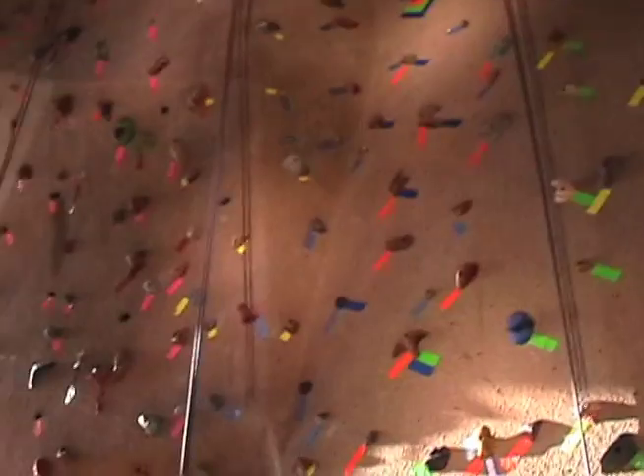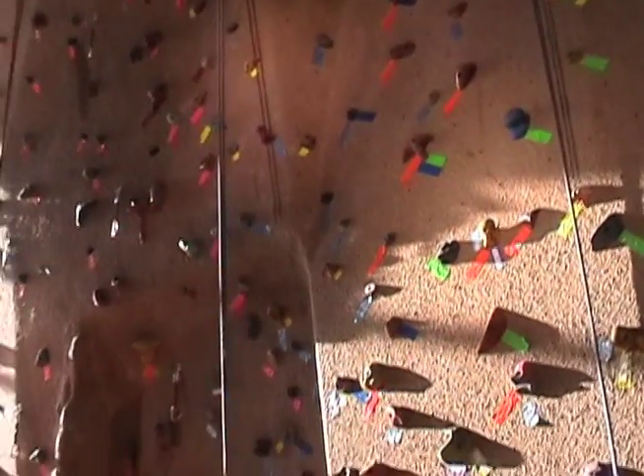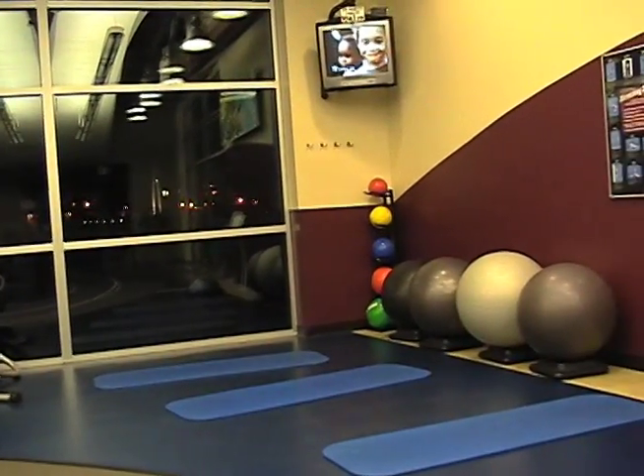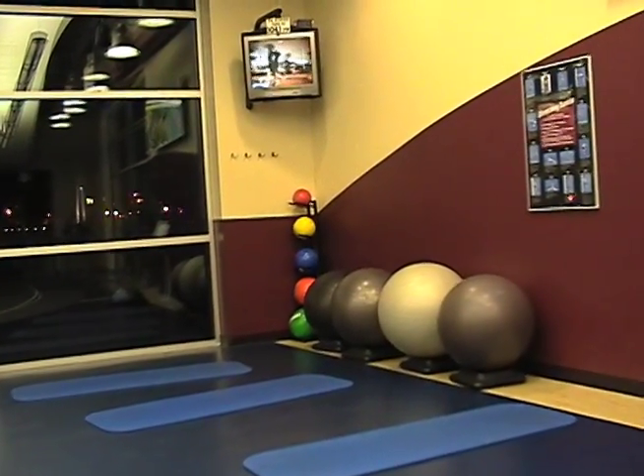Programs include aerobics, intramurals, rock wall climbing, and many more. The SRWC offers a variety of classes including ab workouts and spin classes.